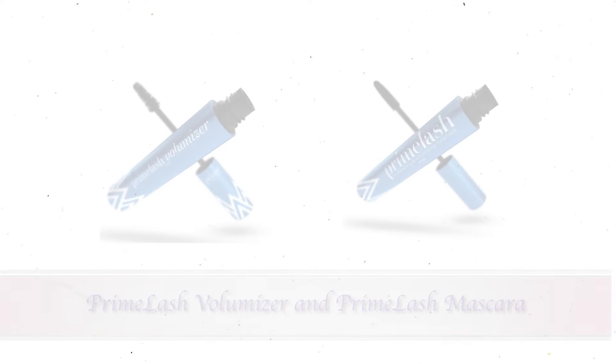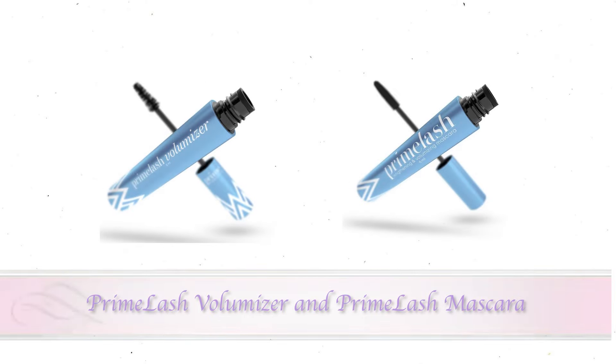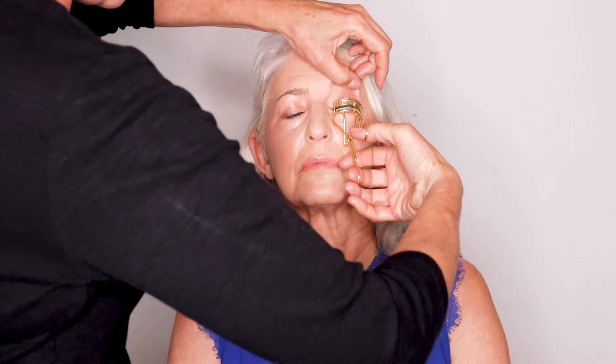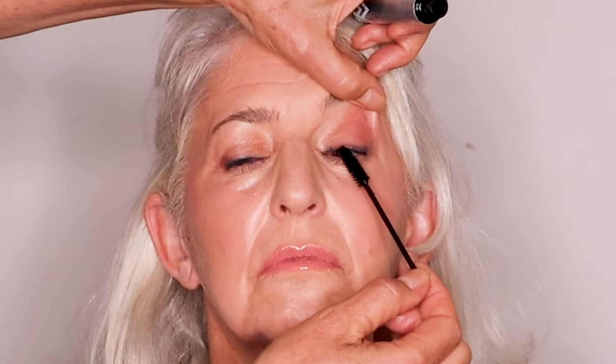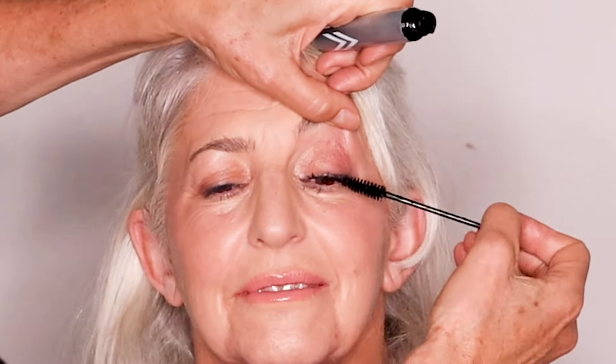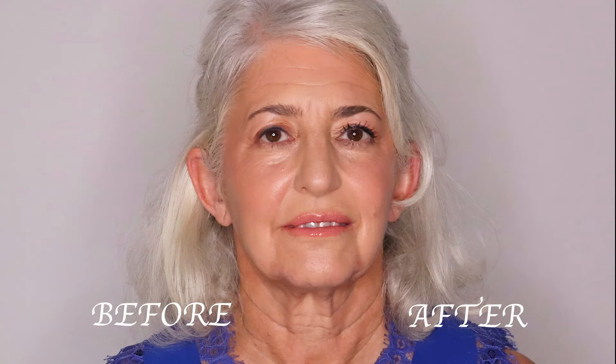Let's talk about lashes. Using Prime Lash Volumizer and Prime Lash Mascara, you can achieve thick, clump-free lashes. I absolutely love this product for mature women with thin, sparse lashes. Start with a little Vaseline on your lashes. Heat your eyelash curler with a dryer and curl your lashes. Then apply eyelash primer and then mascara. Coat all the little hard-to-reach hairs with the wonderful wand that comes with the mascara. It gives you a full, luscious look.